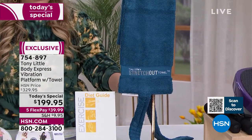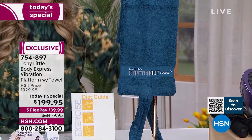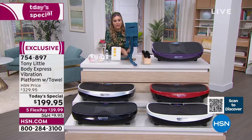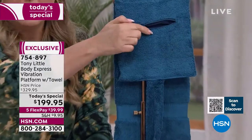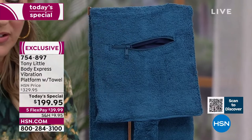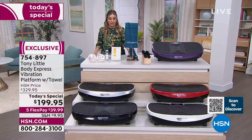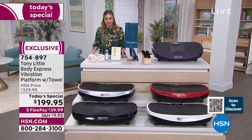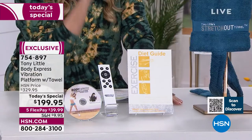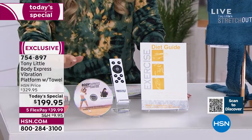Tony patented the stretch-out towel. You use it before and after your workout. At HSN.com you can find a full chart of exercises. There's also a little zippered pouch in the back where you can insert a heating or ice pack, making it a hot or cold therapy tool as well. A diet guide is also included.